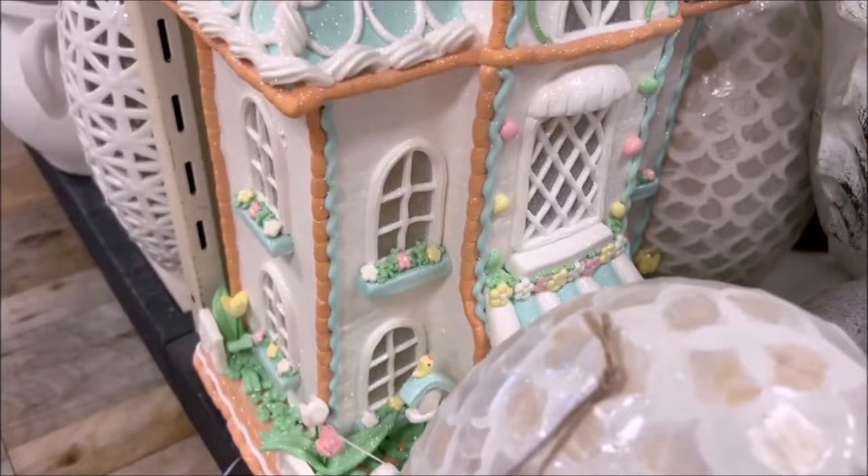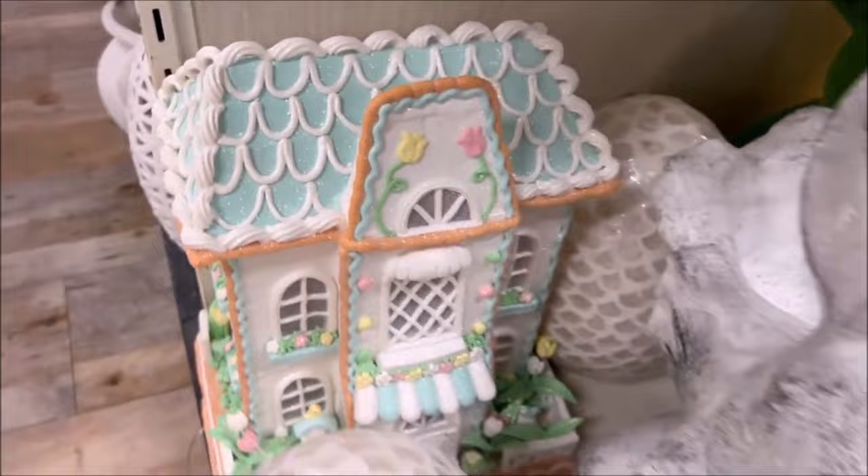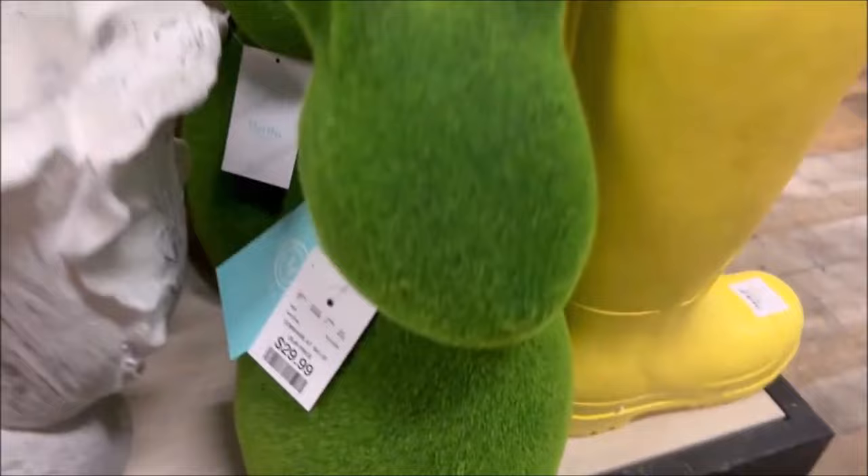So this is a giant house, and it is only $59 and it is really big, and it lights up. Then they have some more bigger decorations — like the giant egg for $19.99 and the giant moss bunny for $29.99. Very cool little entry piece. And little white bunnies for $12.99.